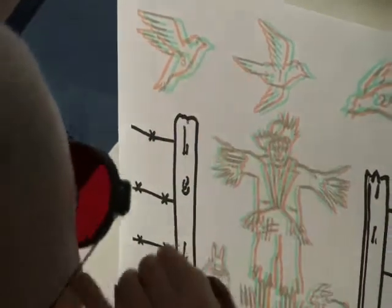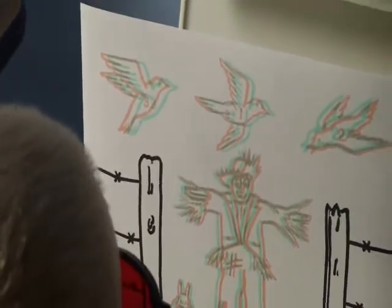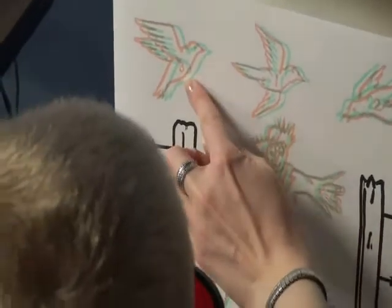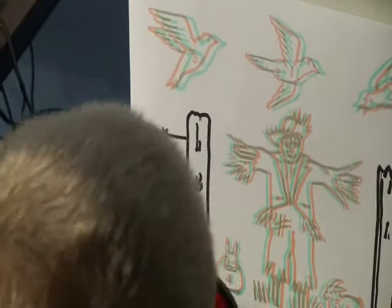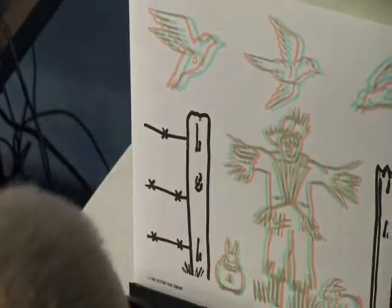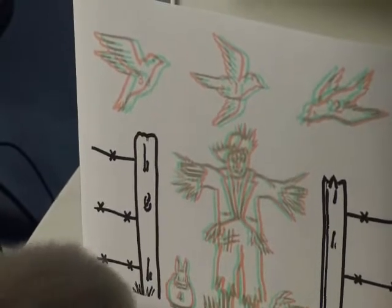It doesn't quite get there. Excellent. So what we're getting here is a tactile understanding of what he's doing. It's a tactile interaction with the page — he's seeing something and trying to check whether it localizes in the same place that he sees it.